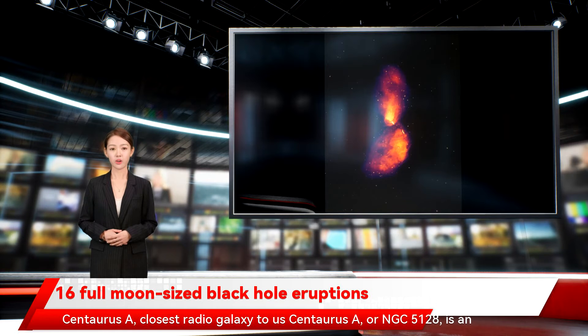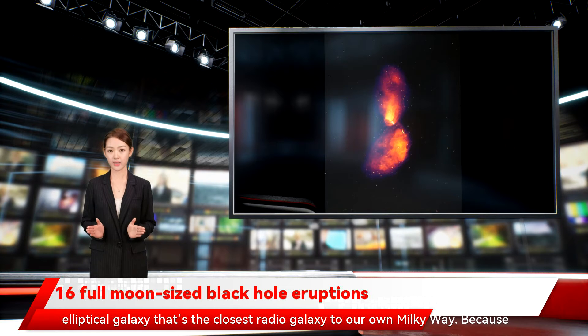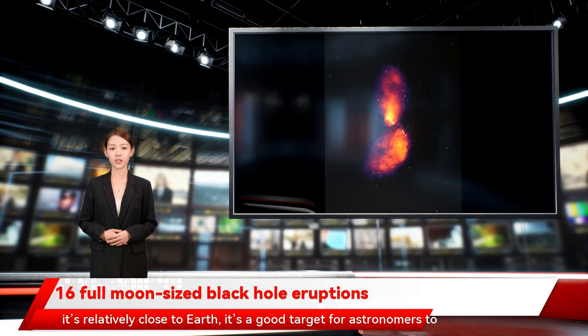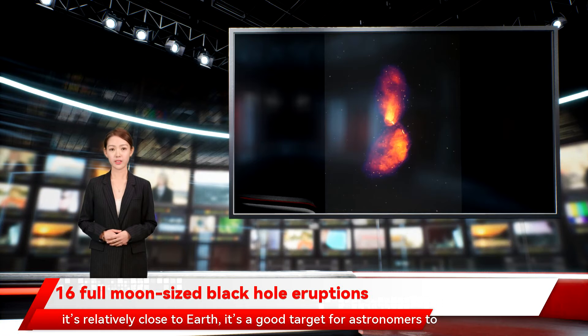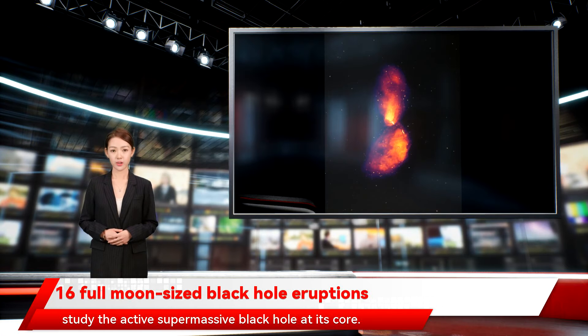Centaurus A, also known as NGC 5128, is an elliptical galaxy that's the closest radio galaxy to our own Milky Way. Because it's relatively close to Earth, it's a good target for astronomers to study the active supermassive black hole at its core.